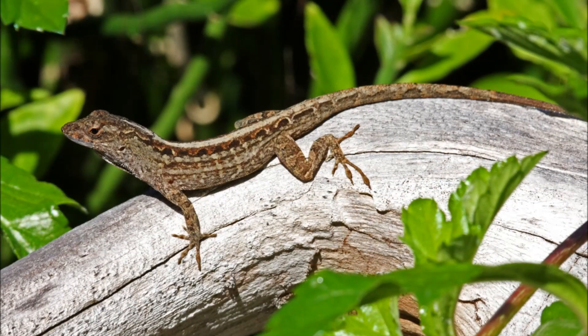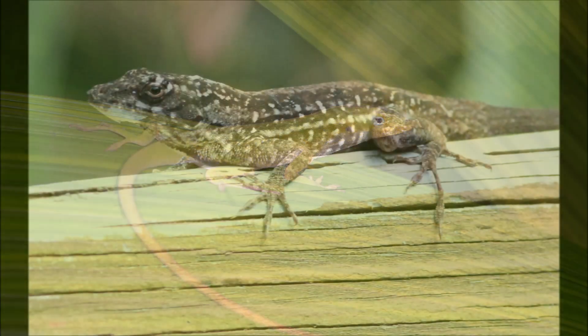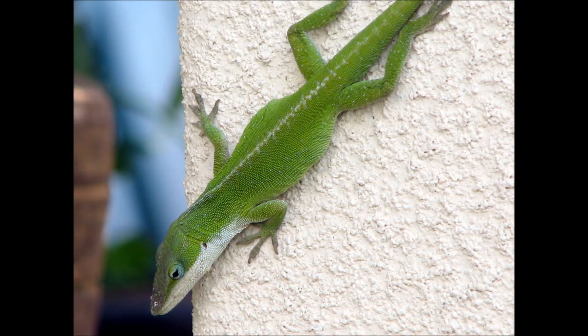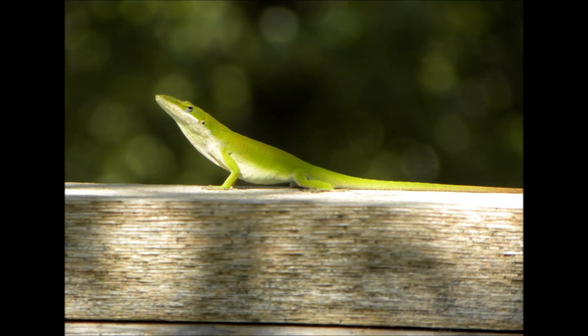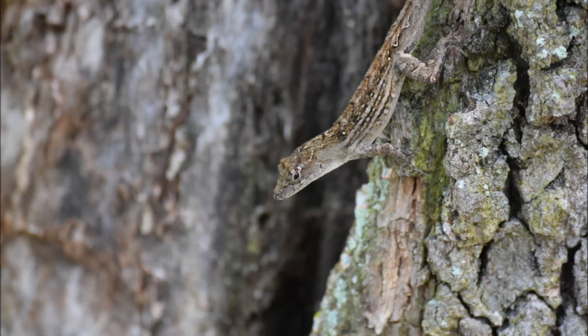Cuban brown anoles often have distinct patterns on their backs, while green anoles usually do not. These patterns come in the form of yellowish diamonds, stripes, or spots. Green anoles can occasionally have a stripe down their back, but if you're unsure, look at the color of the skin under the chin. The green anole will always have a white or light skin color under their chin, no matter what color they are, while the brown anole will have a darker skin under the neck.